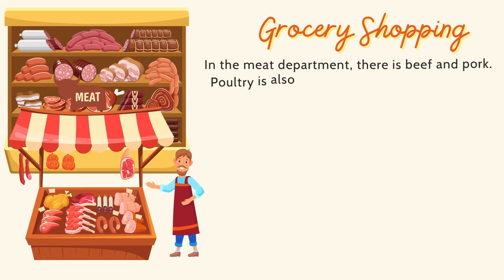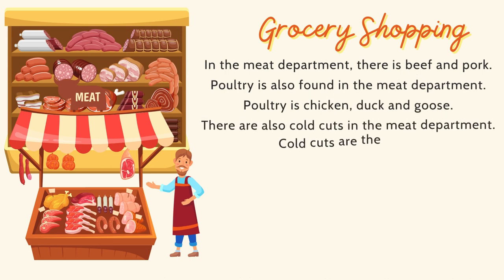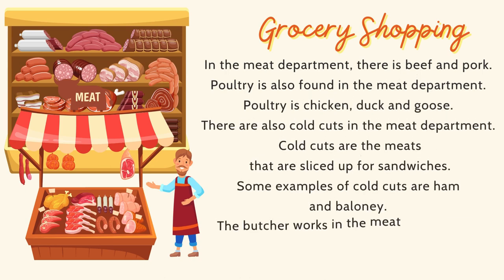In the meat department, there is beef and pork. Poultry is also found in the meat department. Poultry is chicken, duck, and goose. There are also cold cuts in the meat department. Cold cuts are the meats that are sliced up for sandwiches. Some examples of cold cuts are ham and bologna. The butcher works in the meat department.